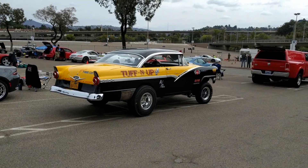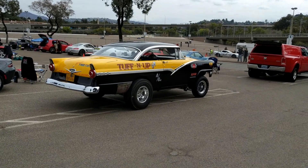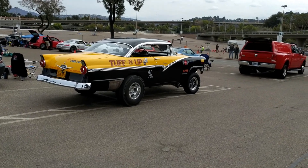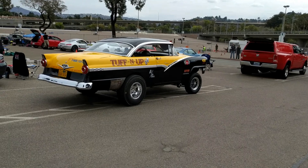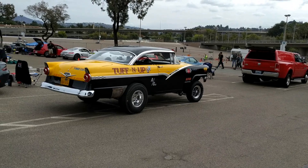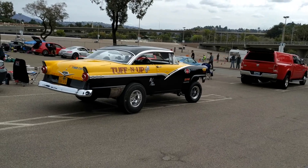Hi guys and gals, Froggy here at the stadium for an autocross. And this is a nice drag car — that is a Ford Fairlane. I'll pick out a few more cars that you guys might like to watch.